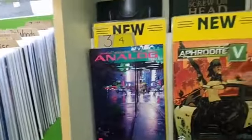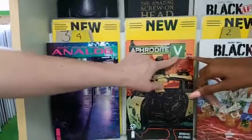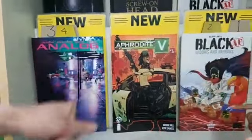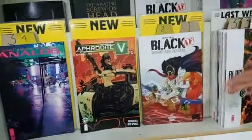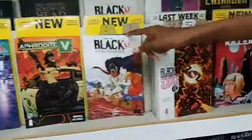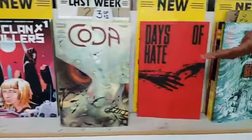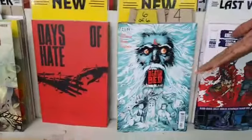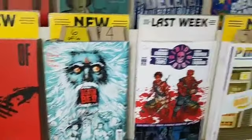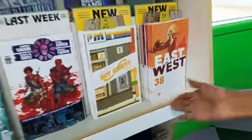Now moseying over to our action-adventure shelf: Analog number 4. Aphrodite V number 1. Black AF: Widows and Orphans number 2. Clan Killers number 1. Days of Hatred paperback. Deathbed number 6 of 6. Dry County number 5 of 5. East of West number 38. And on our top shelf, Bad Girls by Alex DeCampi and Victor Santos — Alex DeCampi also wrote Mayday, No Mercy, and Archie vs. Predator, and was a guest at Comic Con the first year.